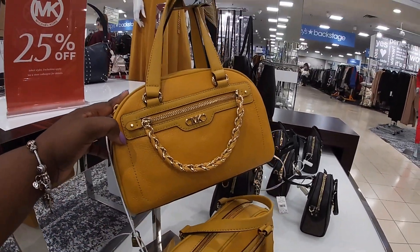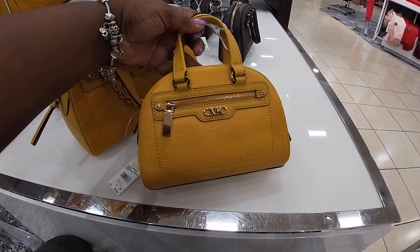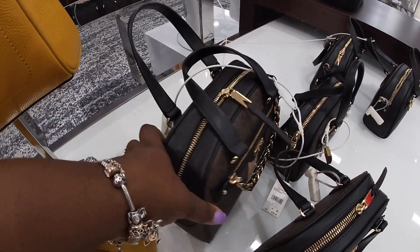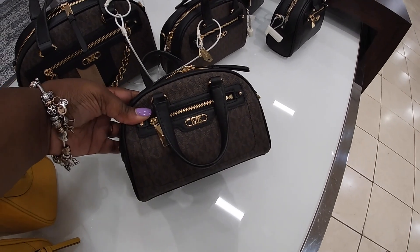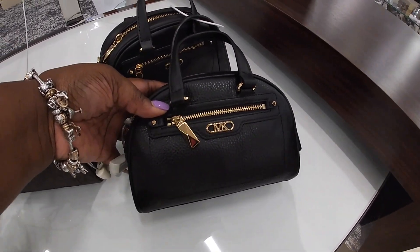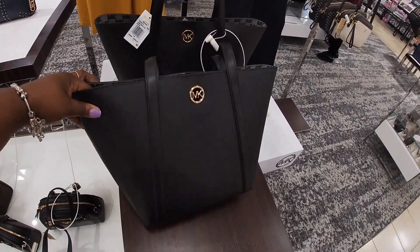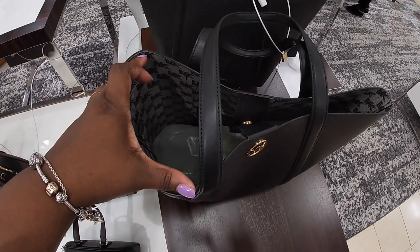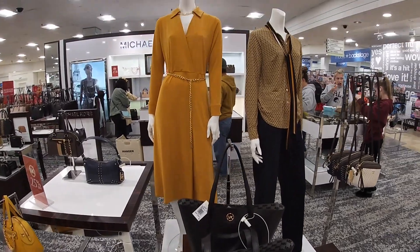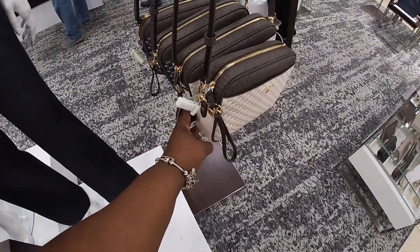I'm going to have these in a mustard. $2.28, $2.98. I always find that the mall music is a bit louder on the weekend. I hope they're not picking up the music and I get copyrighted. We saw this exact same bag in TJ Maxx yesterday — I didn't film it but I'm going to go back.